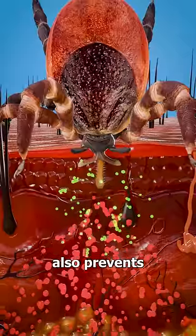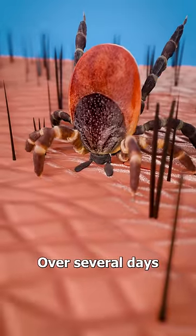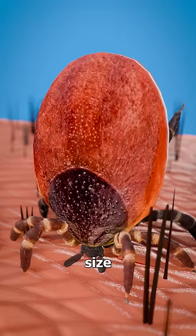This saliva also prevents your blood from clotting, which keeps a steady flow into the tick's mouth. Over several days, the tick consumes so much blood that it grows to several times its original size.